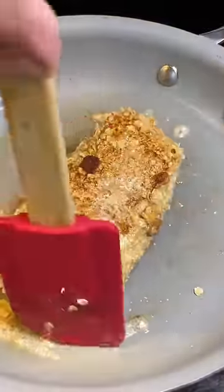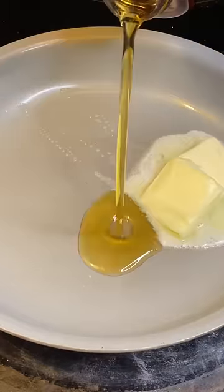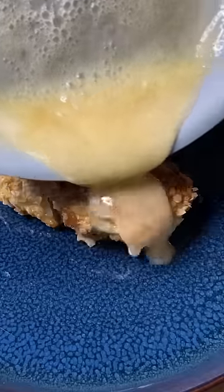Once it's crispy, I'm gonna pull that out and let it rest. We'll make a quick pan sauce — it's just butter and maple syrup, that's it. Give that a little swirl, let it melt down and get bubbly, then that goes right over the top of our fish.